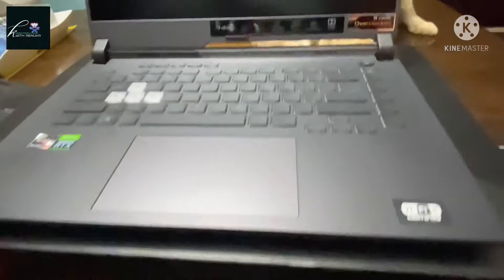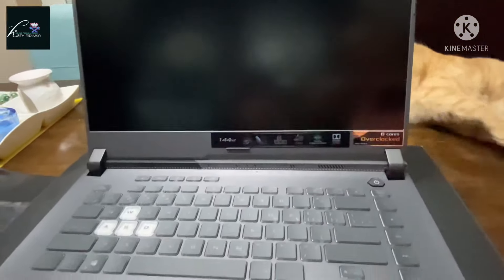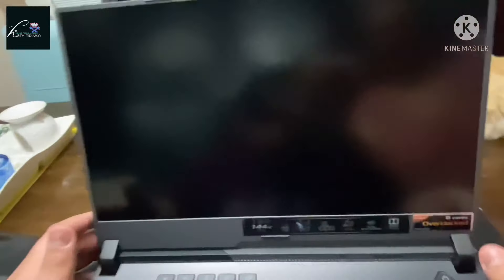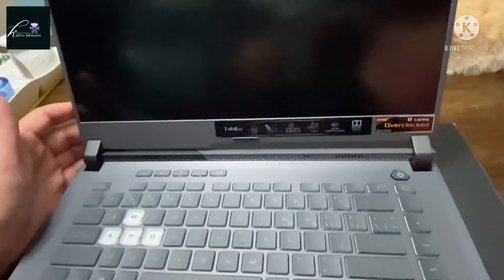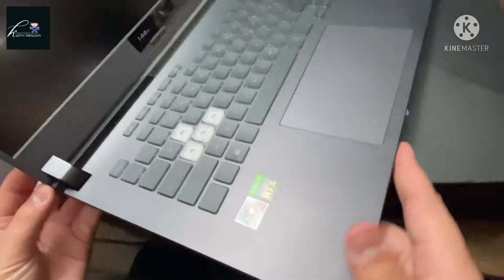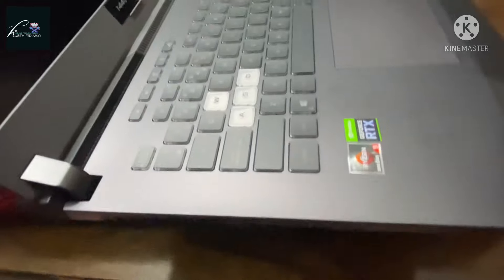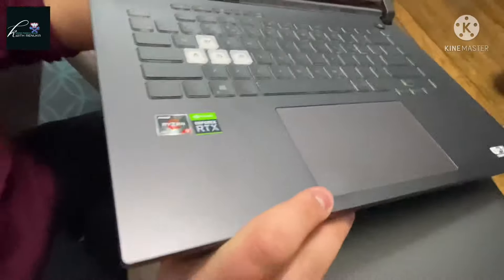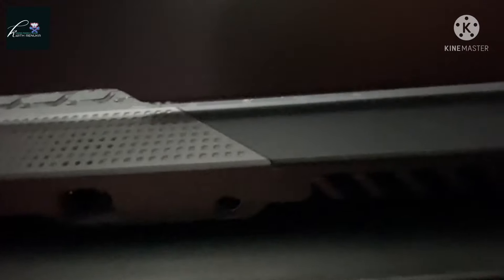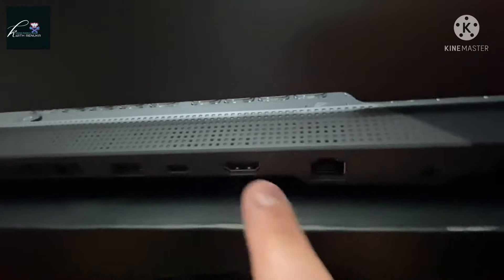It has a Ryzen 9 5000 series processor with an RTX 3050. The monitor has a 144Hz refresh rate, which is above the average of around 60Hz. It also has Aura Sync, which is ASUS's RGB software. On the side you have one audio jack and two USB ports. On the back you have a USB port, a Type-C port, an HDMI output, an Ethernet port, and what I assume is the power port.